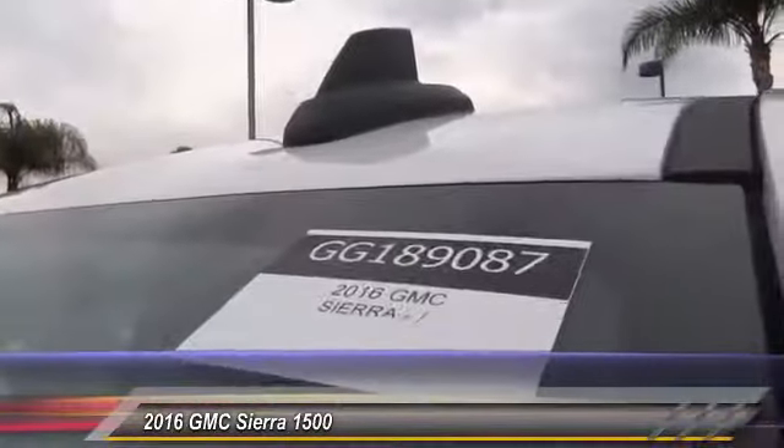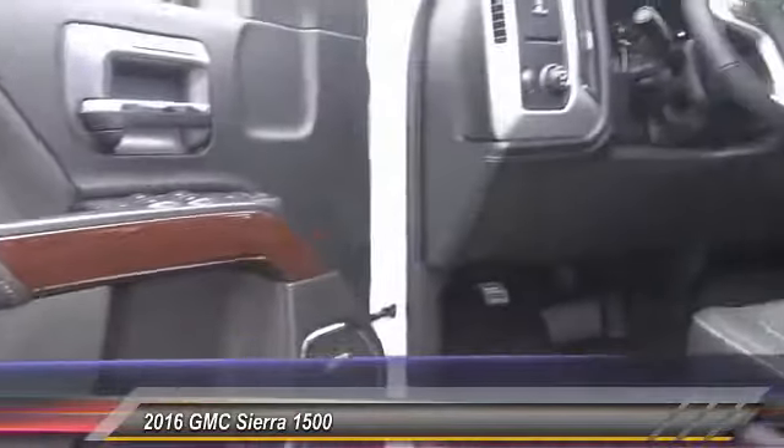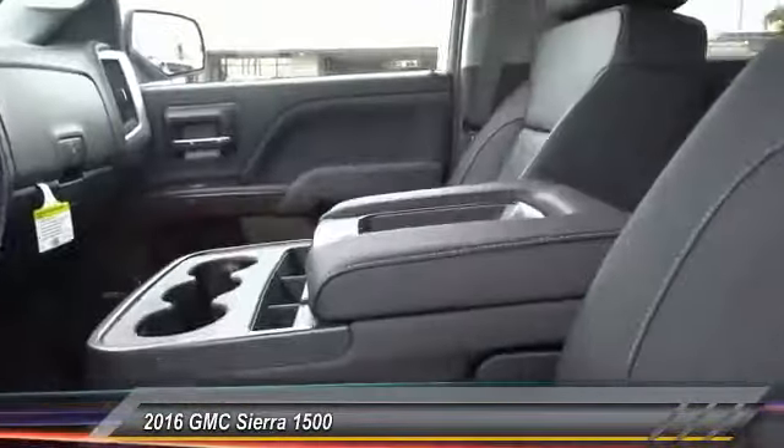Here are some of this vehicle's great options: on-start steering wheel audio controls, backup camera, Bose sound system, traction control, keyless entry, dual airbags, Bluetooth wireless data link for hands-free phone, air conditioning, and front power steering.